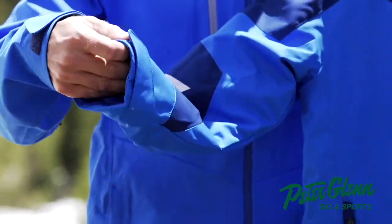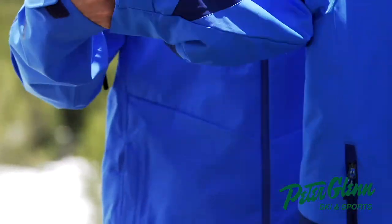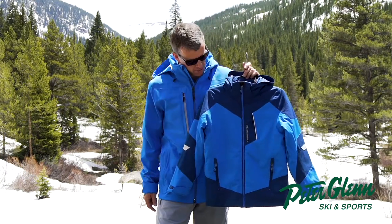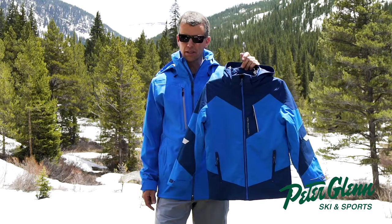The cuffs are adjustable as well, so you can cinch them up or wear them a little bit looser if you want to wear your glove underneath. So again, the Fleet is one of our best sellers — you definitely won't be disappointed. Please check it out at PeterGlenn.com.